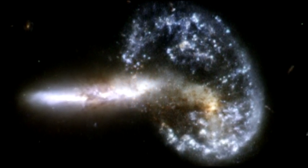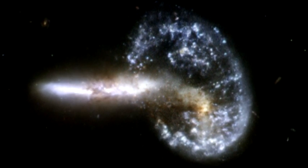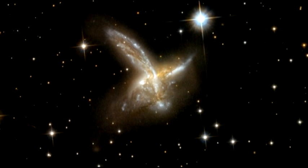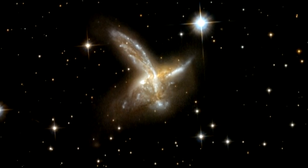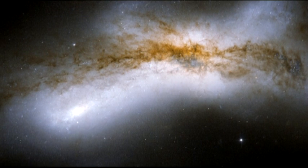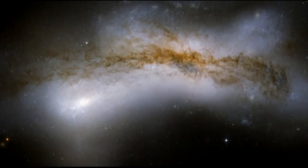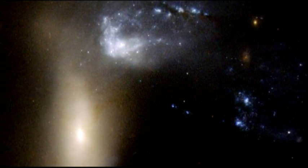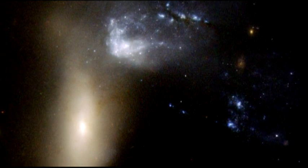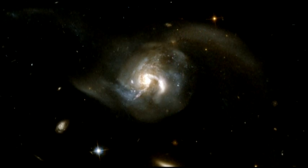Some of the galaxies show striking, highly distorted features — dust lanes crossing between galaxies and long filaments of stars and gas extending far beyond the central regions. We see beautifully interwoven galaxies twisted by these gargantuan encounters. Triggered by colossal and violent interaction between the galaxies, stars form from large clouds of gas in dramatic and brilliant bursts of stellar fireworks, creating new blue star clusters.